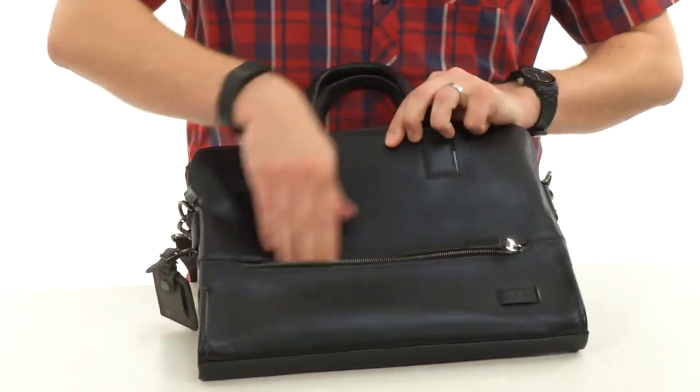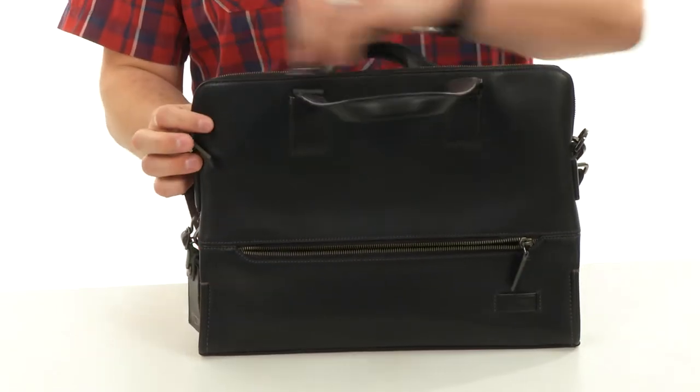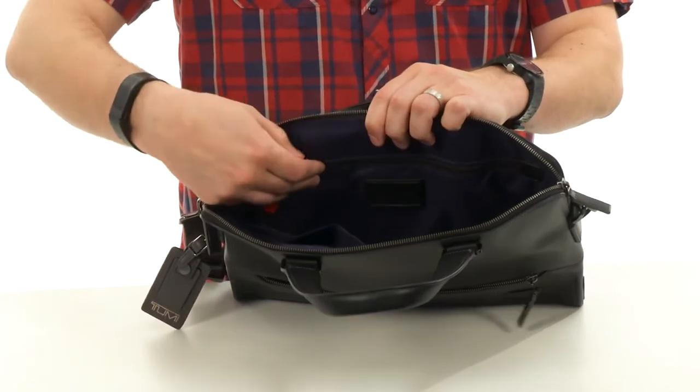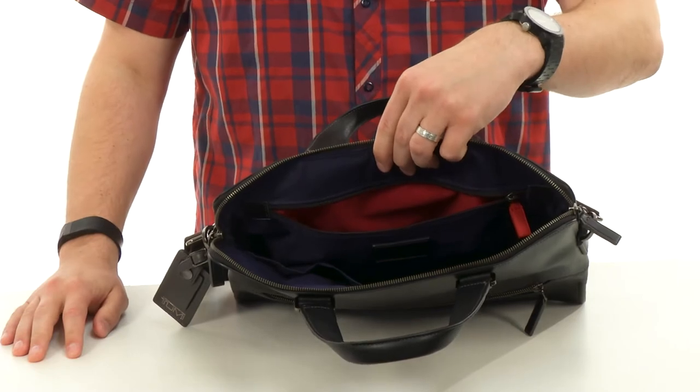Got a little zipper pocket here in the front for those smaller grab-and-go items you'll need access to quickly. Then you have that main compartment that opens up with a zip — lots of storage space in there with great organization on the sides, and little zipper pockets for smaller items to keep them in place.